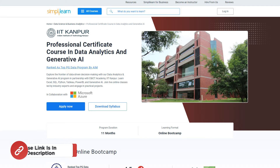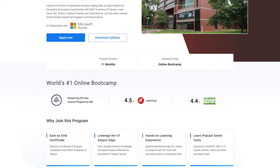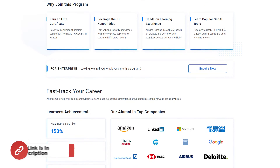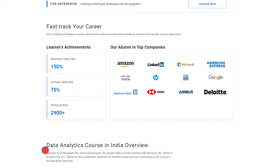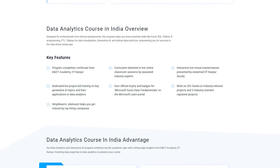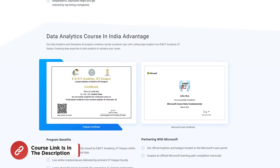If you are interested in a professional certificate course in data analytics, begin your learning journey with SimpliLearn and IIT Kanpur's data analytics certificate course. Explore our learning management system, track your progress, and meet completion requirements. Join the professional certificate course in data analytics, recognized as a top PG data program by AIM. Learn through live sessions with industry experts, hands-on labs, and master classes by IIT Kanpur faculty. Check out the link in the description box below and start learning today to unlock endless opportunities in data analytics.